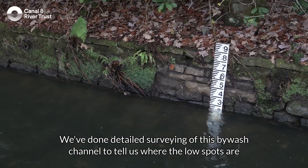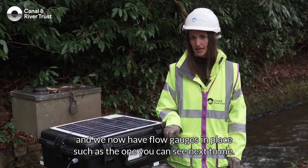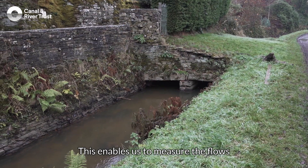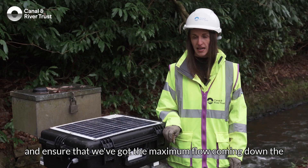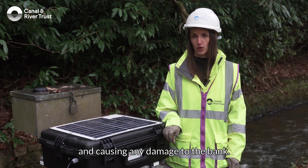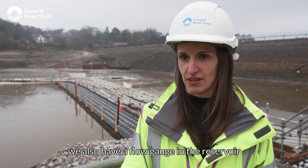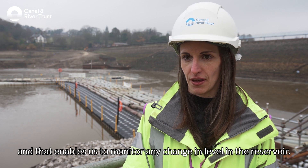We've done detailed surveying of this bywash channel to identify where the low spots are, and we now have flow gauges in place such as the one you can see next to me. This enables us to measure the flows and water heights in the channel and ensure we've got the maximum flow coming down without the risk of overtopping the channel and causing damage to the bank. We also have a flow gauge in the reservoir to monitor any change in level.